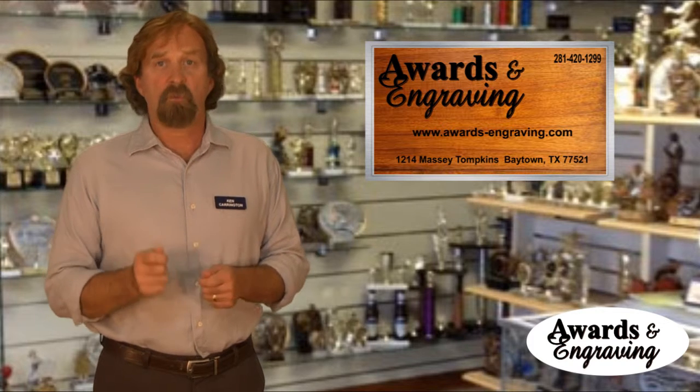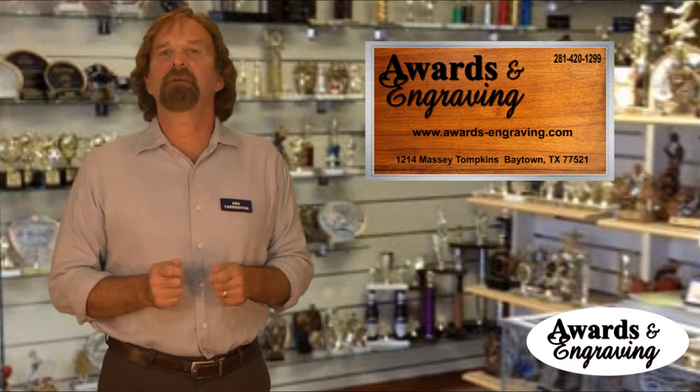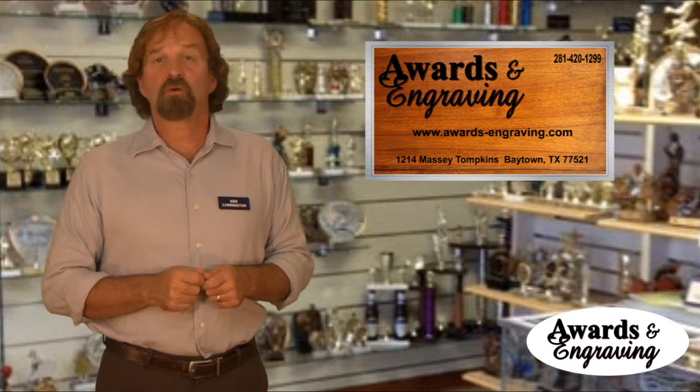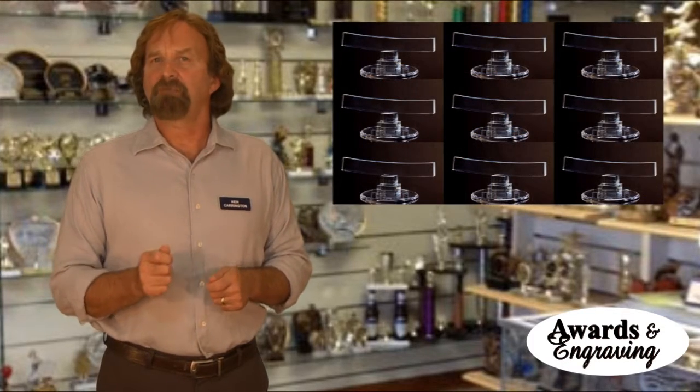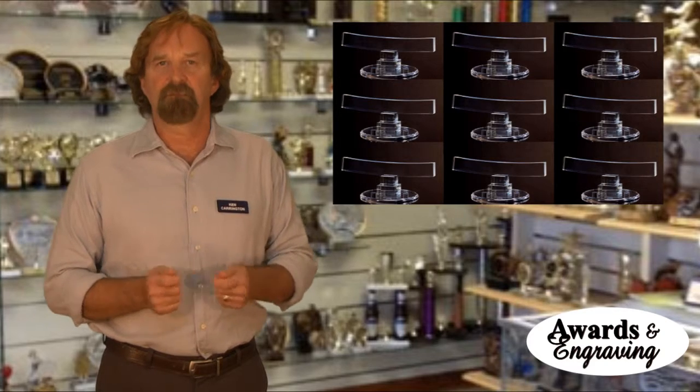Often, for corporate awards, an acrylic award will come in two sizes. The larger awards are normally displayed in the lobby of a building, and then smaller replicas are often awarded to team members.